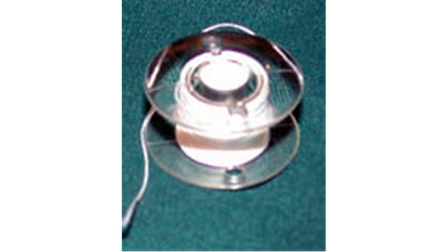A bobbin is a spindle or cylinder, with or without flanges, on which wire, yarn, thread, or film is wound. Bobbins are typically found in sewing machines, cameras, and within electronic equipment. In non-electrical applications the bobbin is used for tidy storage without tangles. In electrical applications, a coil of wire carrying a current has important magnetic properties.